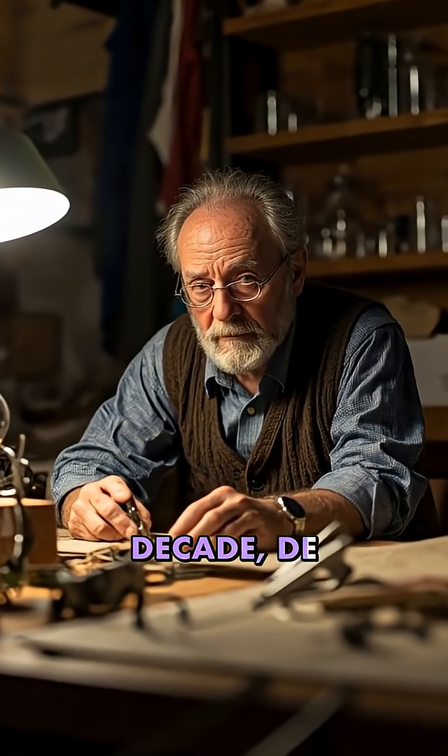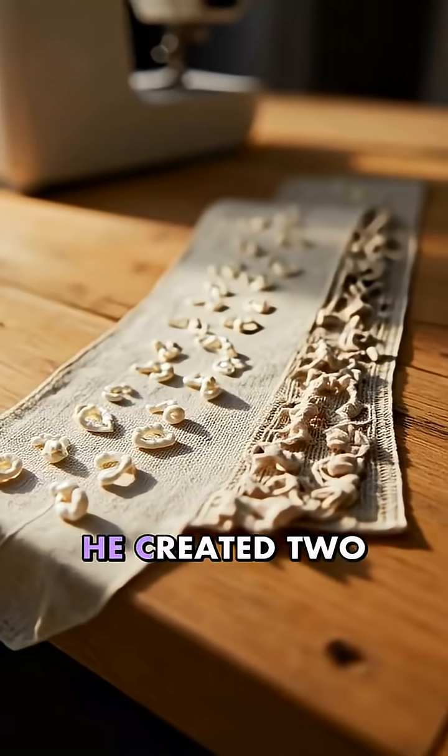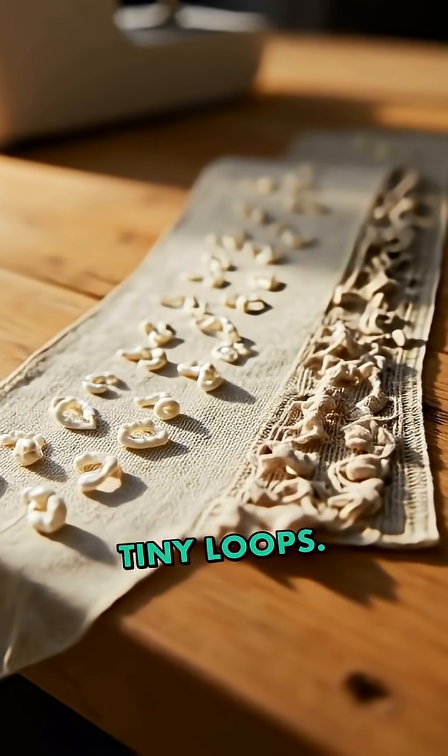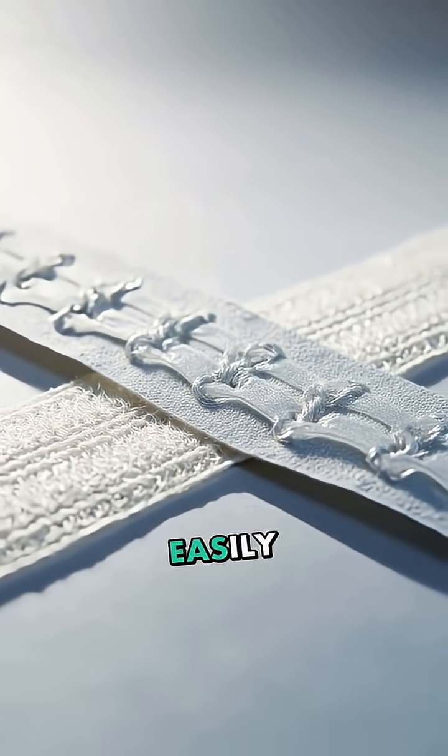For nearly a decade, de Mestral experimented with different materials, finally settling on nylon. He created two strips — one with minuscule hooks and another with tiny loops. When pressed together, they formed an incredibly strong yet easily separated bond.